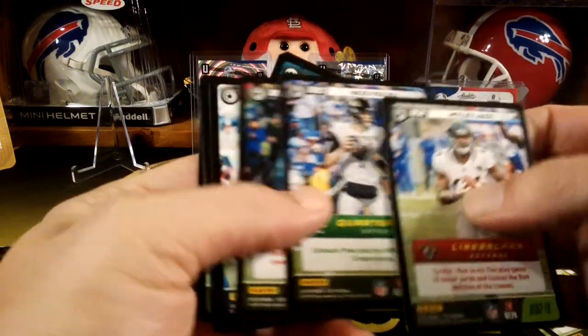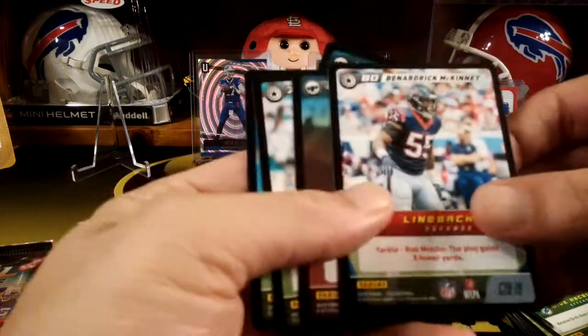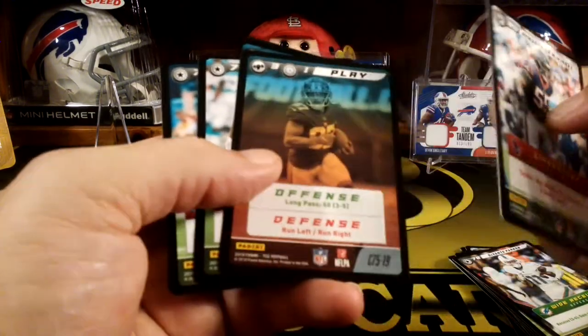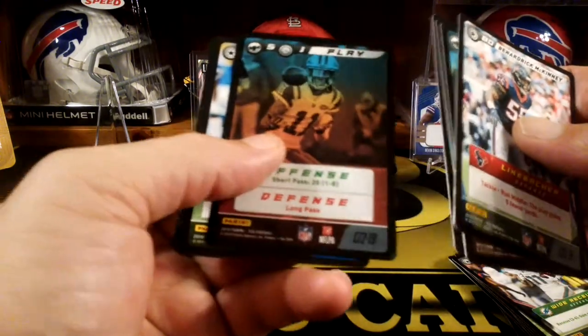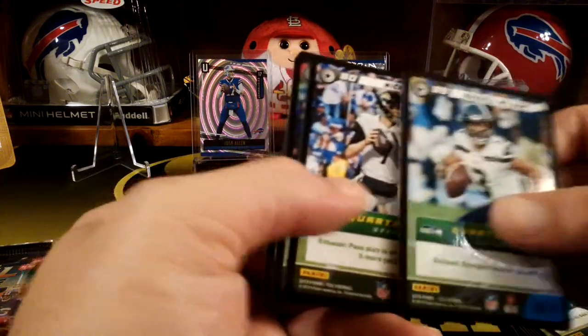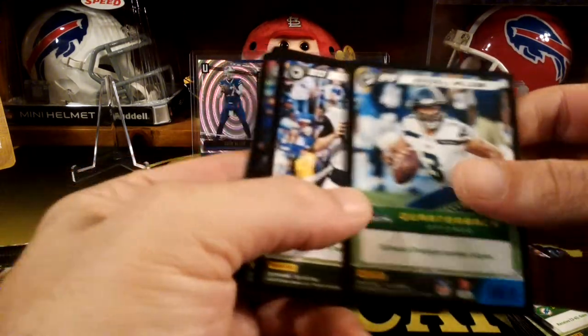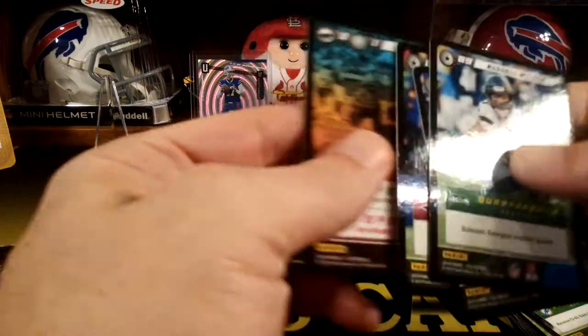Miles Jack. Nick Foles. Clay Matthews. Bernardrick McKinney. Some more commons. Oh, there's another rare — Russell Wilson. Got a couple more at the end here. Quarterbacks — Nick Foles, Clay Matthews, and another play card. I think that's all of them.